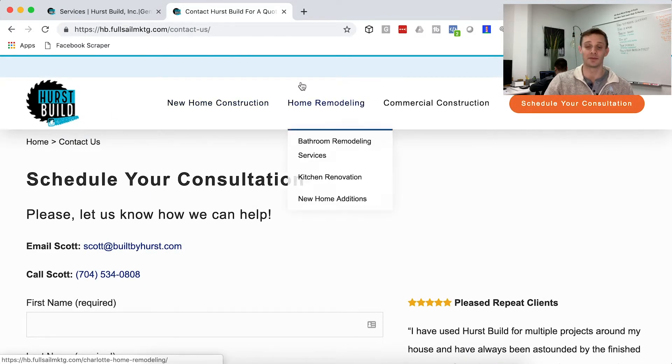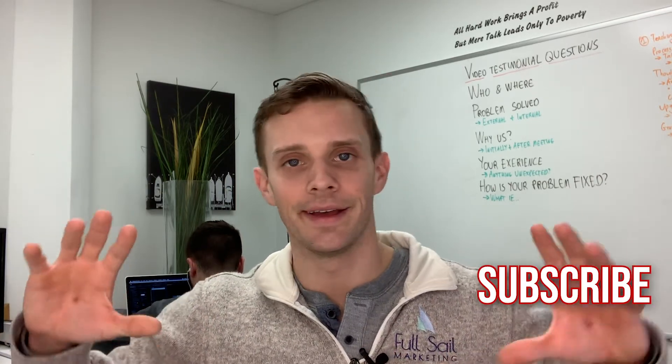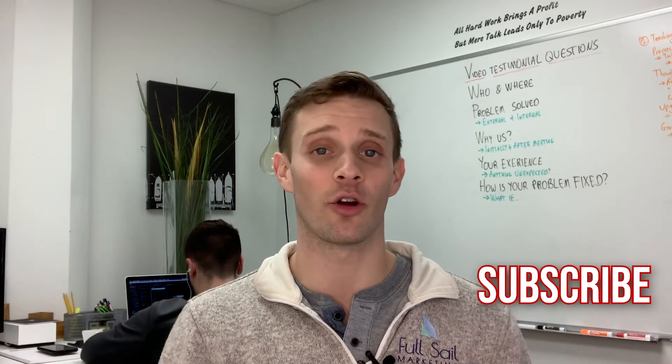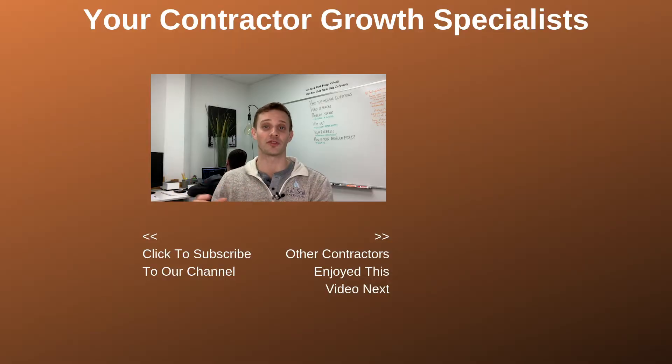And that is the website in a nutshell — hope this helps. Do me a favor: if this was beneficial, hit the subscribe button because it helps the YouTube algorithm boost us up and get our message of helping contractors out to even more people. That's really what we want to do at the end of the day — help contractors grow their own business, and these videos help a lot. Thank you.